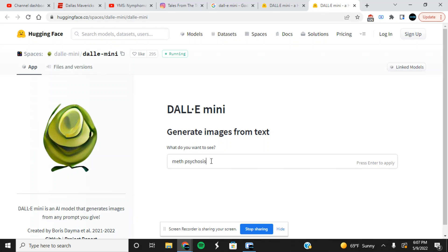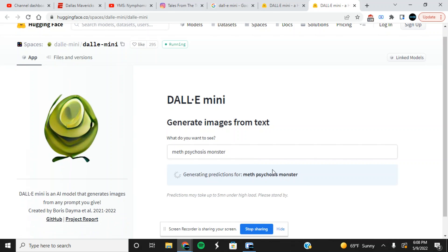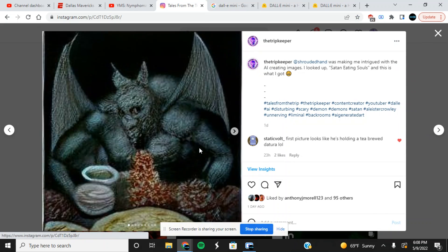I was searching this up at work while delivering mail today and figured something creepy would come up. So I searched 'meth psychosis monster.' You can literally type in anything — like 'washing machine liver' or whatever. I also tried something like 'give Jimmy Page some boobs' — it didn't work, but I tried. So yeah, you just enter whatever you want and it can take a while sometimes. Let me go to my Instagram — I made two posts about this yesterday.